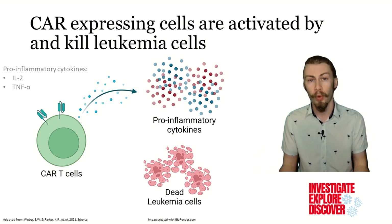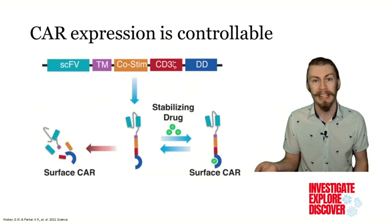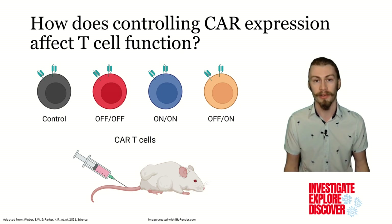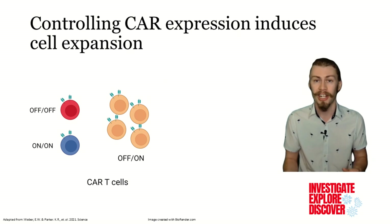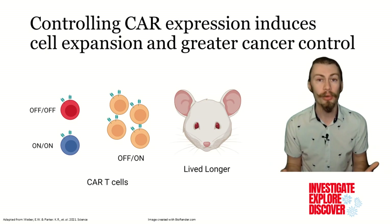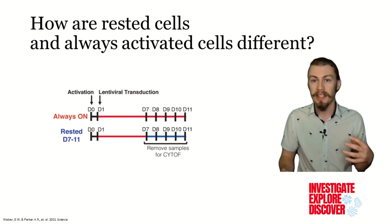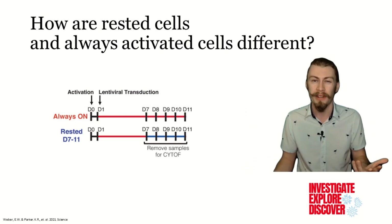To explore how controlling CAR expression worked in an in vivo setting, the CARs were modified slightly to respond to an antibiotic instead of a drug. These cells were controlled to have variable CAR expression at different times and were then injected into mice that had leukemia to assess their characteristics. The authors found that cells that were situationally turned on just before antigen challenge — i.e., they were rested — proliferated more than the other cell cohorts and greatly increased the lifespans of mice with leukemia.